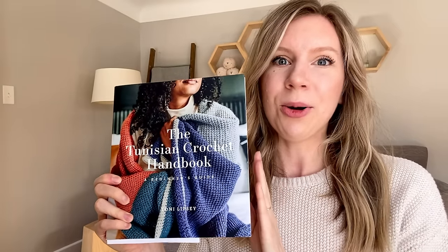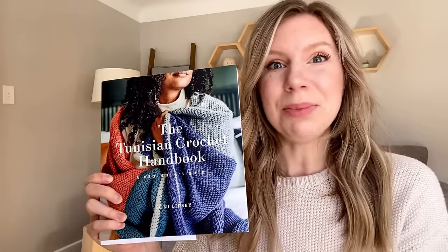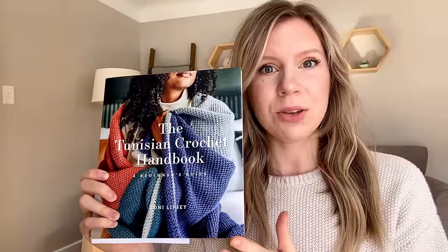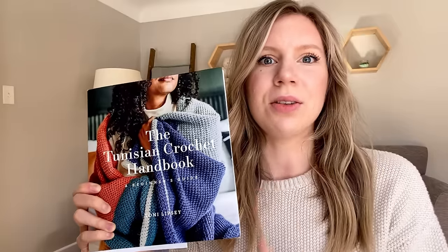I said you have to have the Tunisian Crochet Handbook written by the queen herself, Toni Lipsy of TL Yarn Crafts. This book is fantastic and Toni is a wonderful teacher. Her book not only has beautiful Tunisian crochet patterns, it also has roughly 70 pages of instructions covering the basics, color changes, increasing, decreasing — really giving you that foundational knowledge. I also just used YouTube; there are so many fantastic videos out there for every skill level.